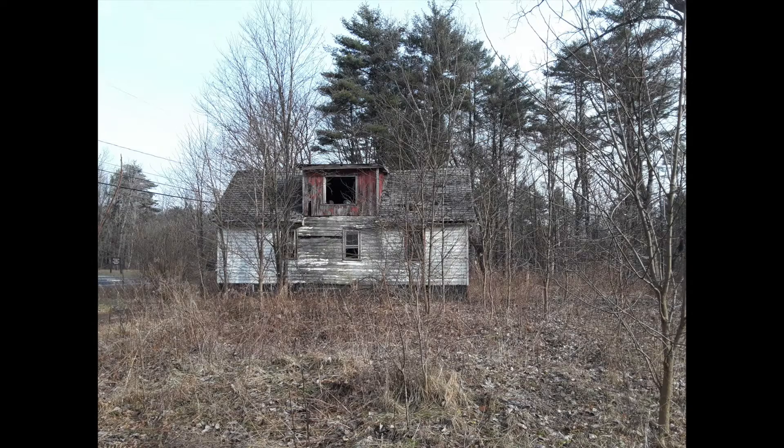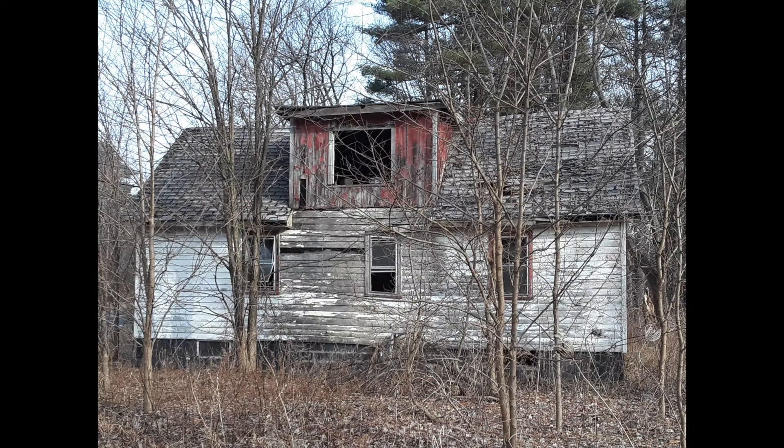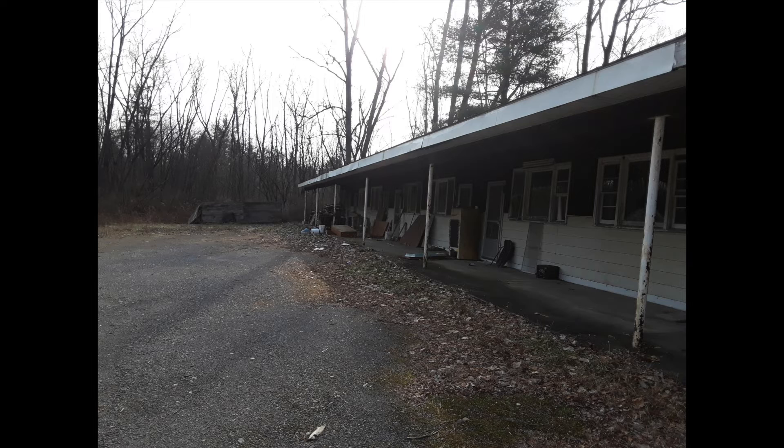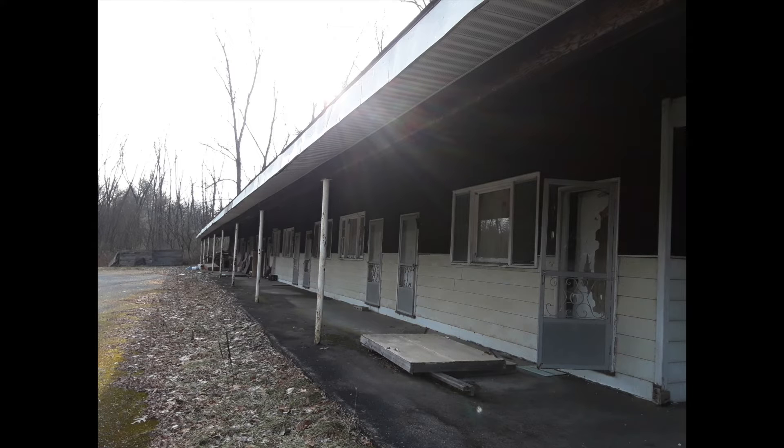Near exit 17 on Route 9 in South Glens Falls, Moreau, there's this old motel and next to the motel is this old house that I was interested in doing a photo shoot in. So I went down there with the mini CAS and did some location scouting, and we just went around and took some photos.